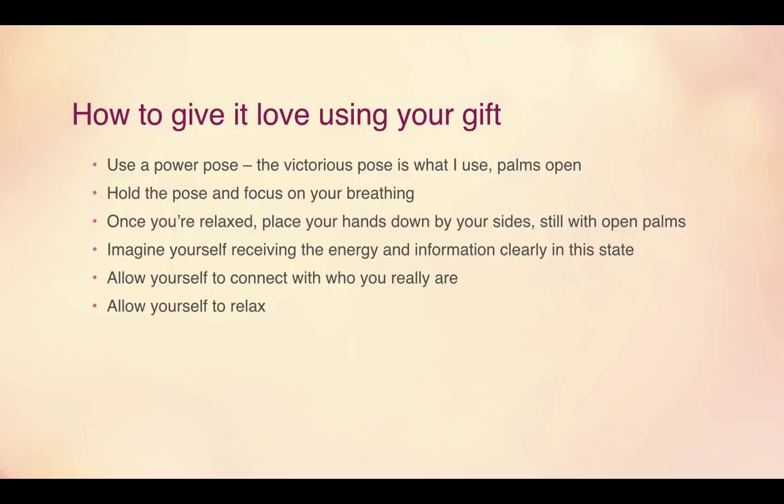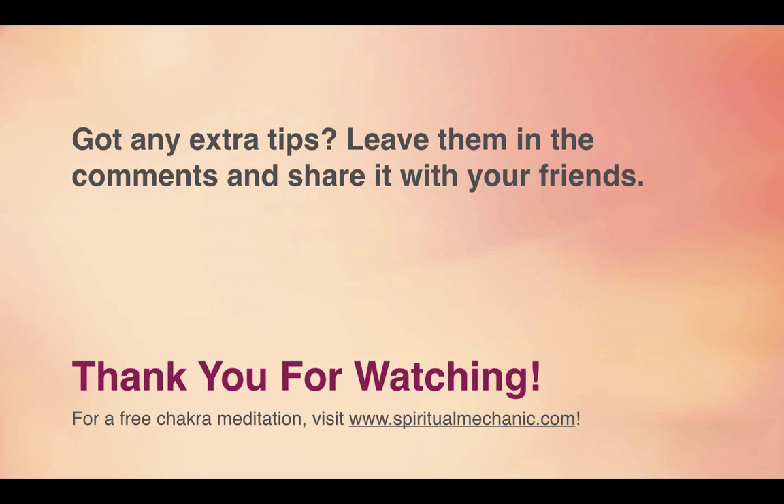And that's your gift as an empath — you can shift your body in subtle ways and it changes the flow of energy in your body very easily. That's your gift, and it's wonderful because you can have wonderful things happen in your life. If you have any extra tips, leave them in the comments. If you loved this video, make sure you share it with your friends. Thank you for watching. If you would like a free chakra meditation, visit www.spiritualmechanic.com. I look forward to seeing you next week — have a lovely day.